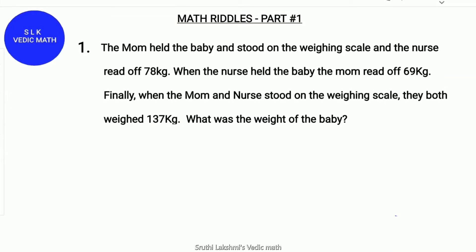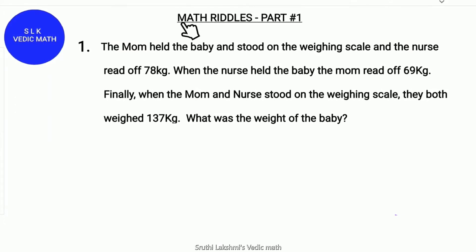Hi! Welcome to Shruti Lakshmi's Virtual Classroom. Today we are going to see a few math riddles.